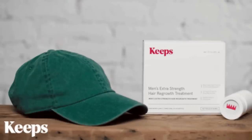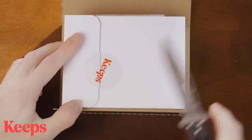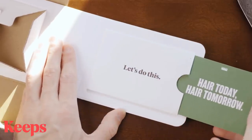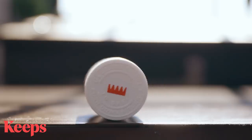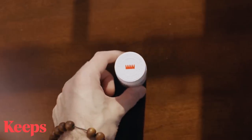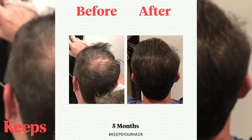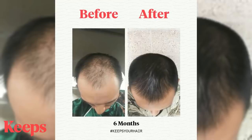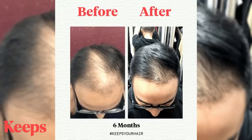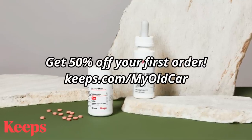I would like to thank Keeps for sponsoring today's episode. Did you know that two out of three guys will experience some form of hair loss by the time they're 35? Keeps is an affordable online subscription service to help you stop hair loss without ever visiting a doctor's office or a pharmacy. Instead, Keeps provides you online access to your own prescribing doctor, as well as a network of medical advisors and care specialists to design your own personalized plan to help prevent hair loss or stimulate new hair growth. Your Keeps subscription will deliver treatments straight to your door at about half the cost of a traditional pharmacy, and they will even send you refill reminders. Keeps also has an award-winning, all-natural thickening shampoo and conditioning system. Hair loss stops with Keeps. To get 50% off your first order, go to Keeps.com slash my old car, or click the link in the description. That's K-E-E-P-S dot com slash my old car.